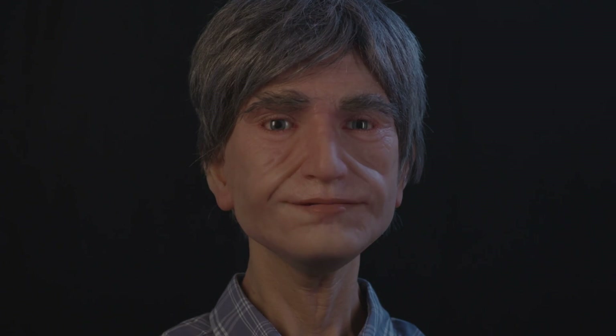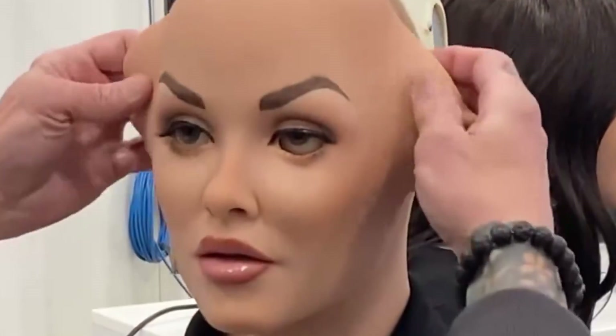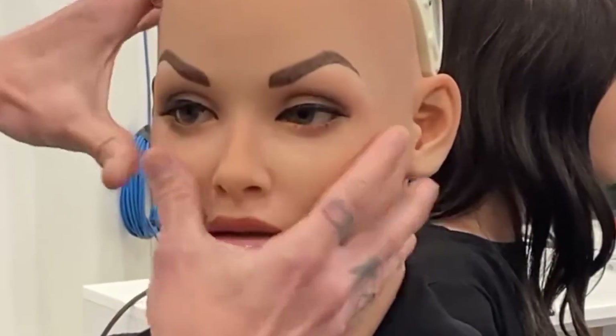At Reelbotics, they can replicate a celebrity, a famous historical figure, or even a deceased loved one as a robot. On their website, they call them characters, and the company makes different characters by customizing faces, body shapes, and aesthetics.